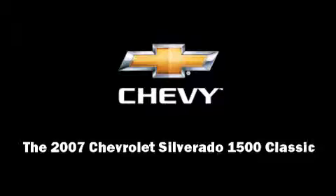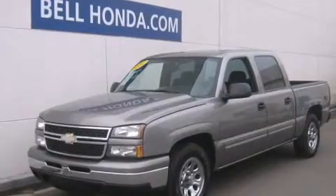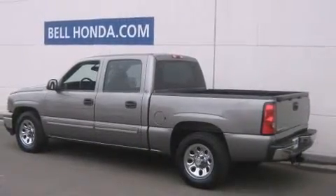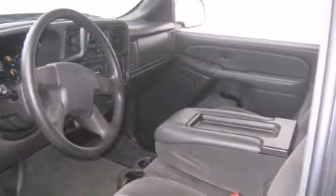Come test drive this 2007 Chevrolet Silverado 1500 Classic — this four-door, six-passenger truck just recently passed the 50,000 mile mark. A 4.8-liter V8 engine pairs with a sophisticated four-speed automatic transmission, providing a smooth and predictable driving experience.